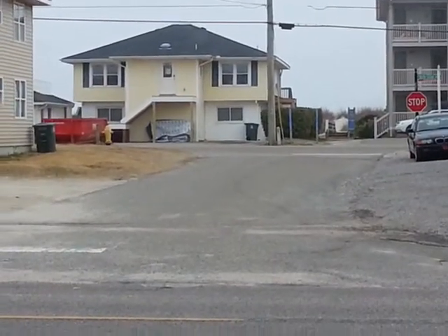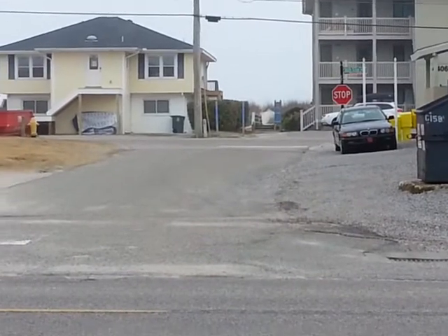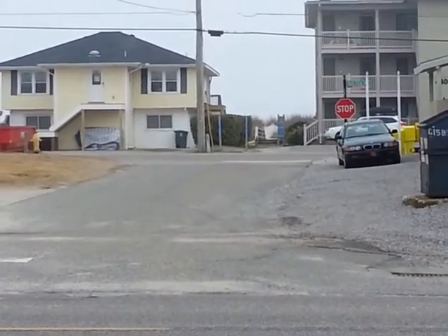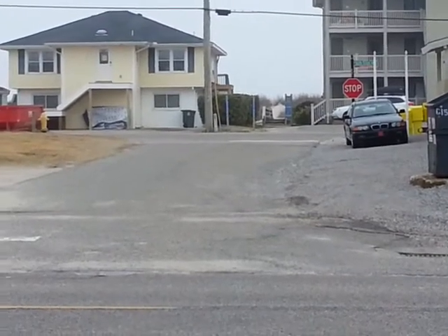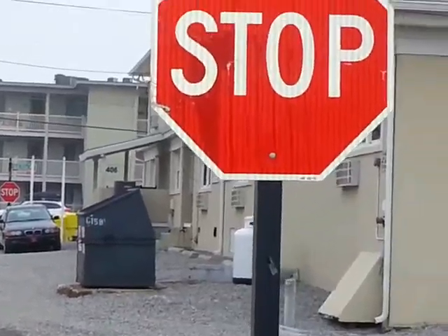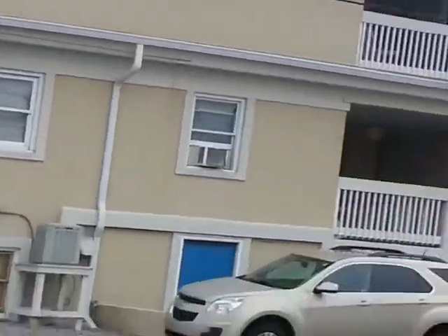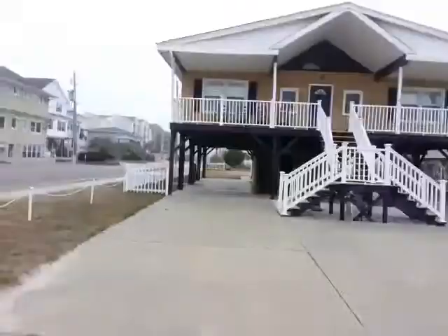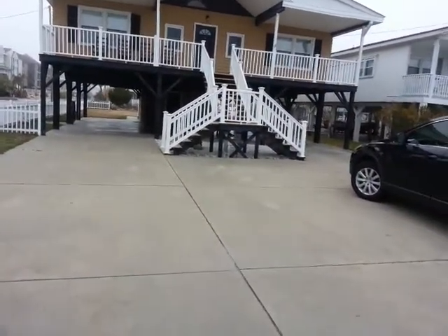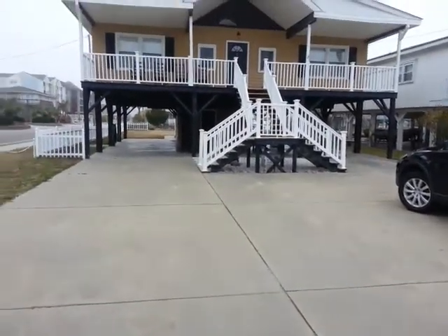I am standing in front of 301 45th Avenue North in Cherry Grove, looking directly at the beach one block from this house. It is on the corner of 45th Avenue and Lake Drive. Here is the house with a tremendous amount of space for parking in front and underneath the house as well.